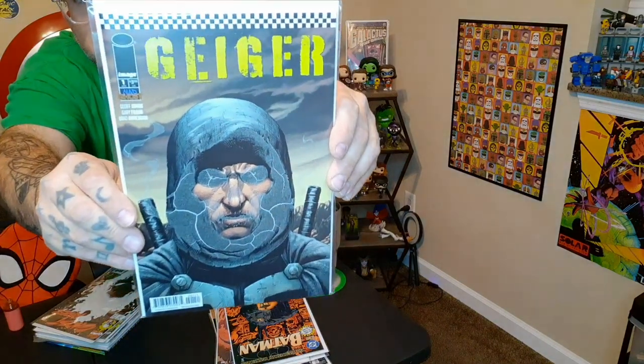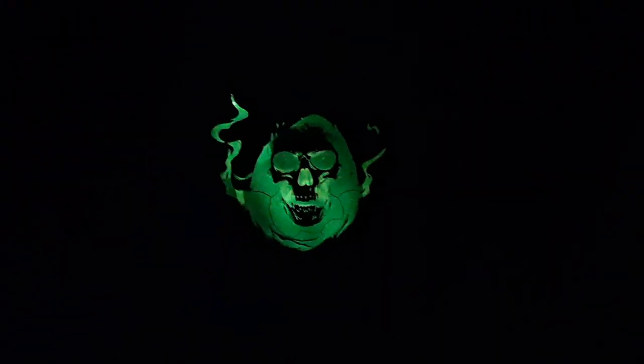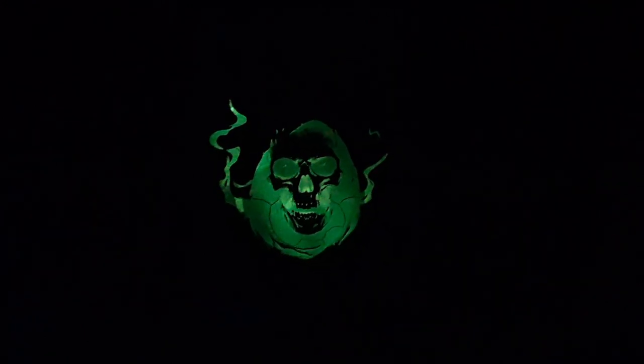Here's Geiger issue one, the glow-in-the-dark version. Here's one that I really like a lot — this is a good read, a cool cover, just an all-around good book. Geiger issue one.